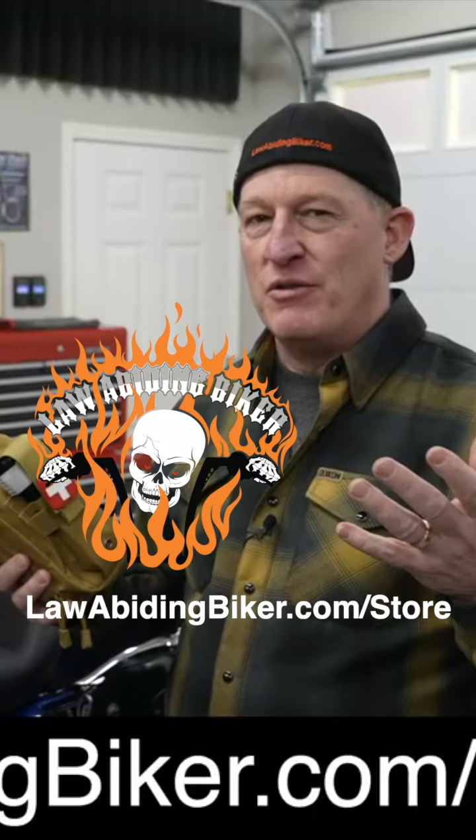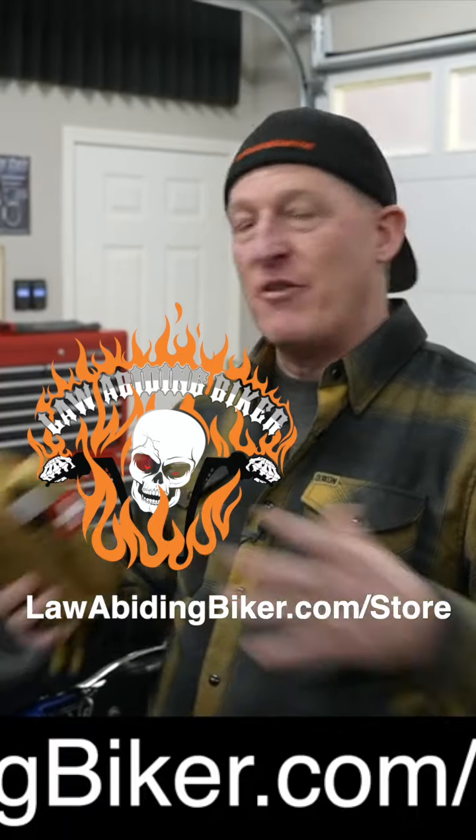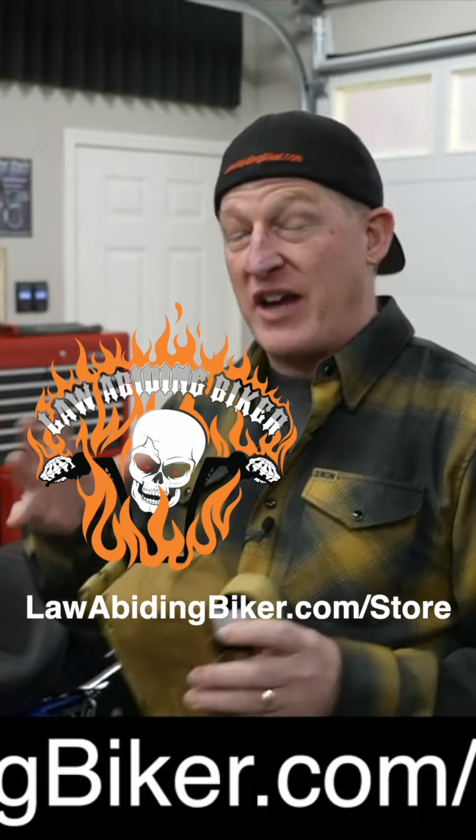It's a nice compact first aid kit. Come on, we're all riding motorcycles, right? And even if you're doing something off your motorcycle, injuries can happen. So I beat myself up a little bit, but everybody here at the Law Abiding Biker crew is now carrying a proper first aid kit for those emergencies.